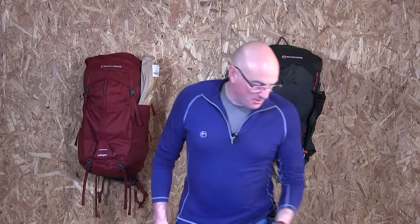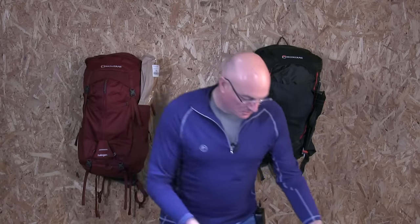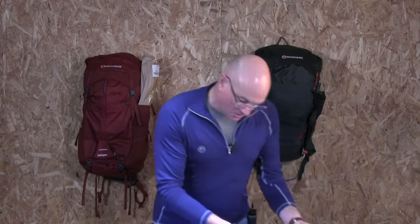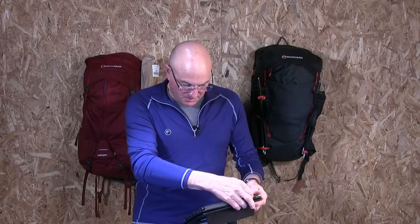We're well over start time, and I need to have a word with YouTube about their start times and how it all works. It's all new, this technology, and I thought it'd be a bit of fun to do a live stream. Let's get back to basics.